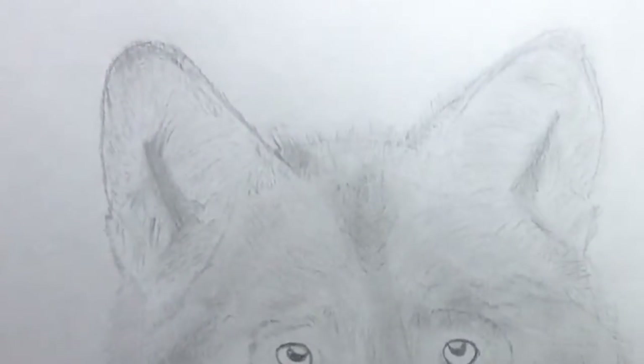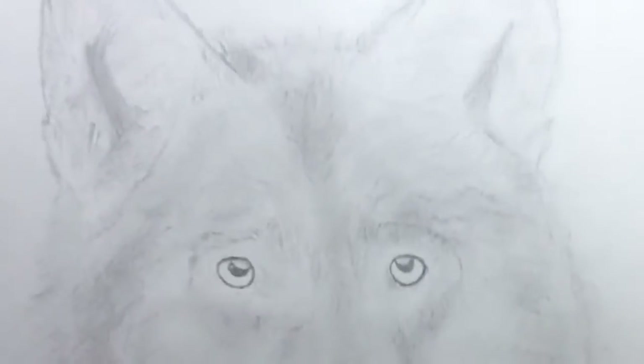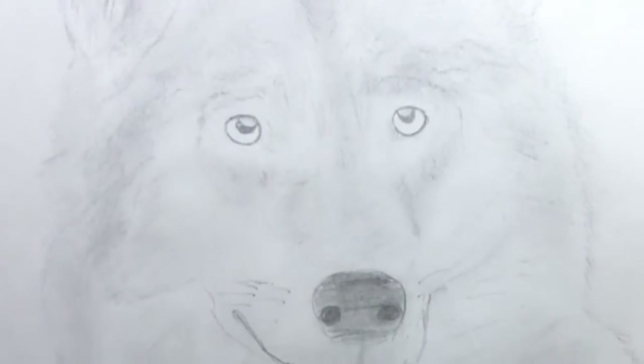This one probably took the longest. This is a wolf portrait. A lot of shading, a lot of rubbing my finger on the paper to get the graphite to look just right. But yeah, that's a wolf.